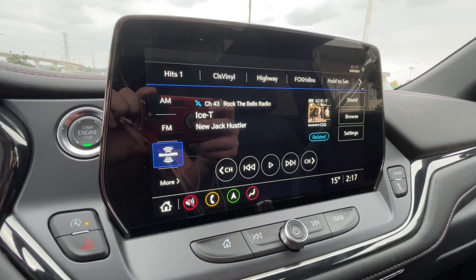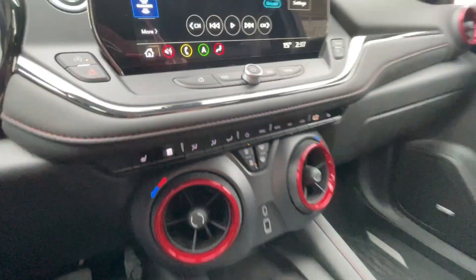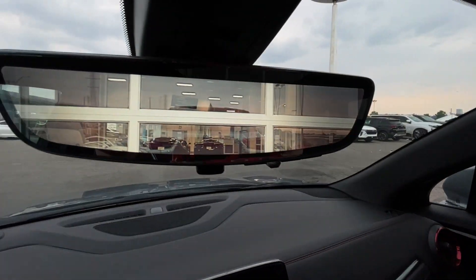We have a 10.2-inch touchscreen complete with Android Auto, Apple CarPlay and Navigation, dual-zone climate control, shifter and all-wheel drive selector can be found here in the center console, Bose audio all throughout the vehicle, and the rear-view mirror camera.